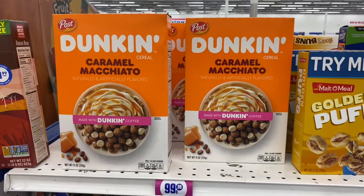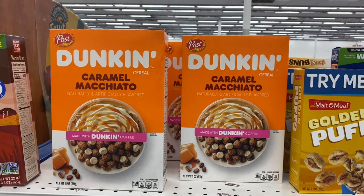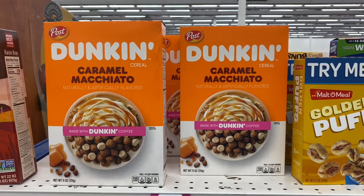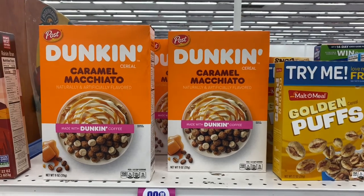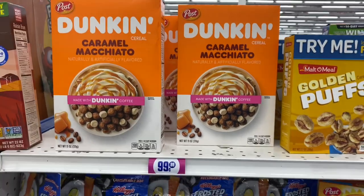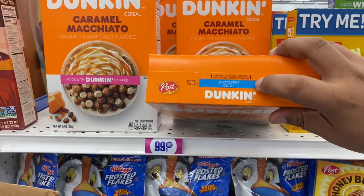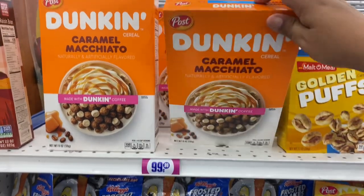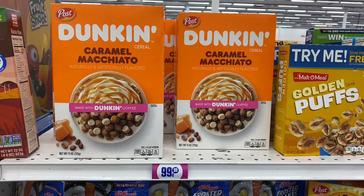I bought these about two weeks ago in Sacramento and they are so good — it really does taste like caramel macchiato. So if you guys like caramel macchiatos or if you like Dunkin' Donuts, you will definitely like this cereal. And it is 99 cents, good until January 7th of 2022. So if you do find it, I would definitely give it a try.